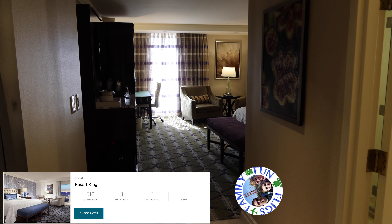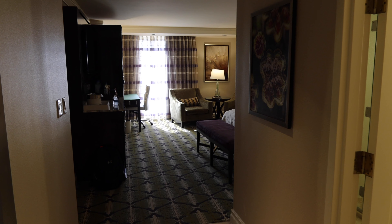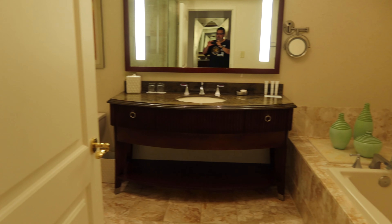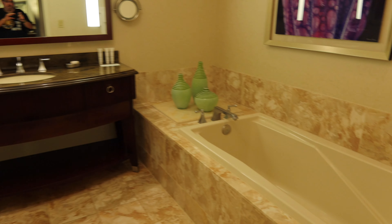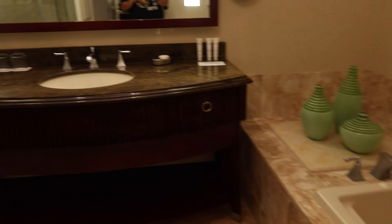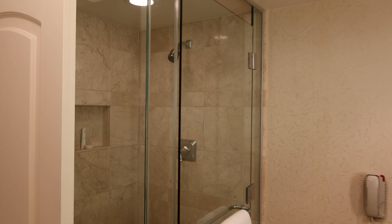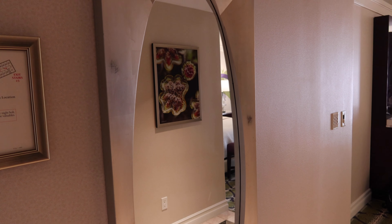This is a standard king room in the Bellagio main tower on the seventh floor. When you walk in, the entryway immediately to the right is the bathroom. You have a nice large soaking tub, a single vanity sink, the toilet, and then a separate shower.